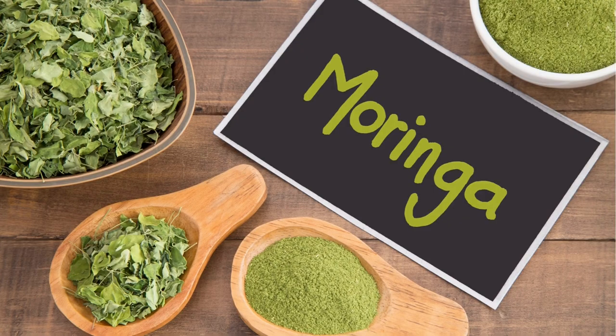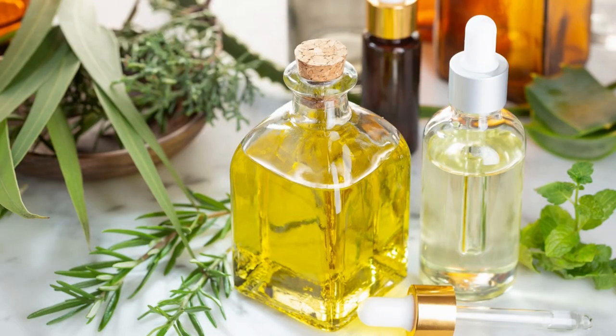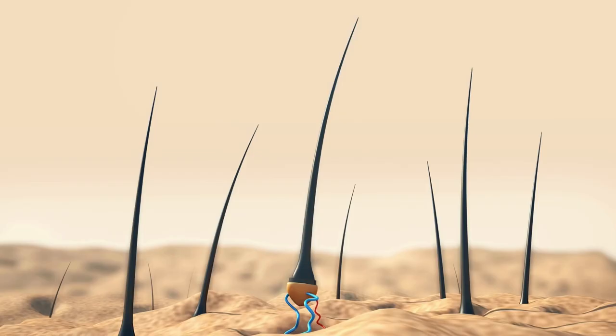Moringa helps to strengthen the hair follicles and also prevents hair fall. It is used as a natural conditioner and promotes hair growth. Our final herb is peppermint — it offers healing to the scalp to help with hair growth, soothes an irritated scalp, and stimulates the hair follicle.